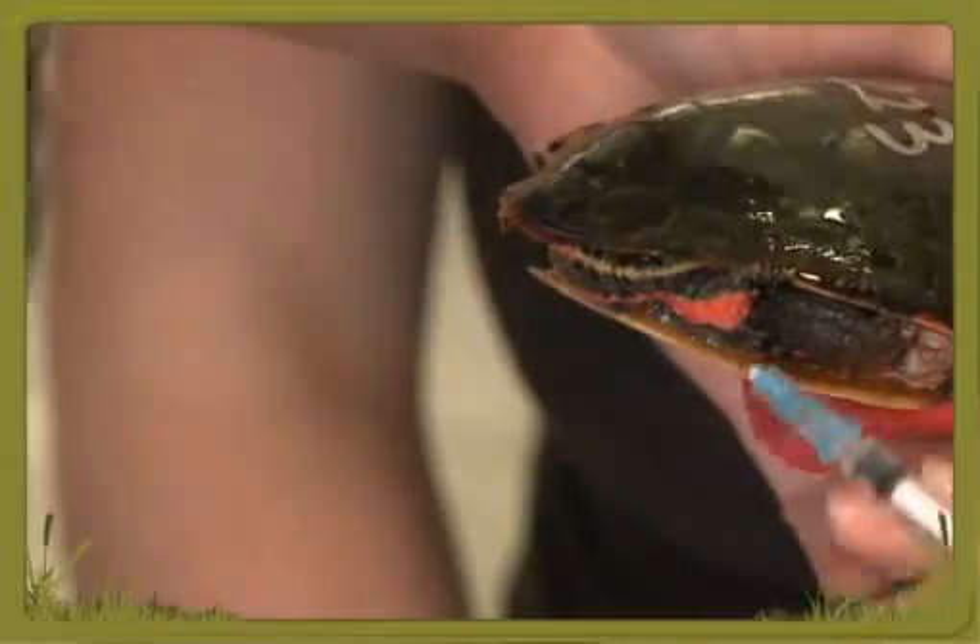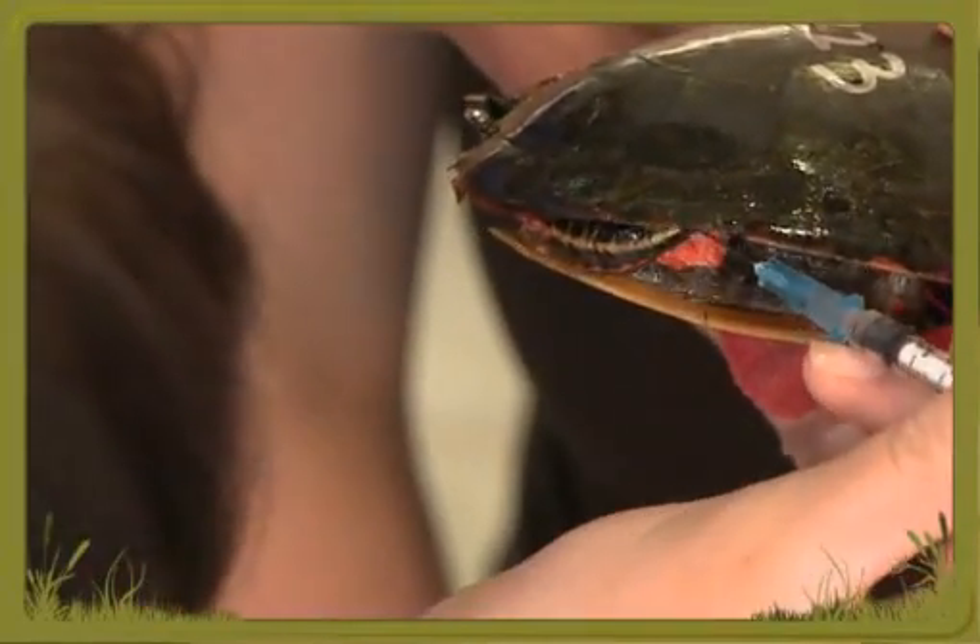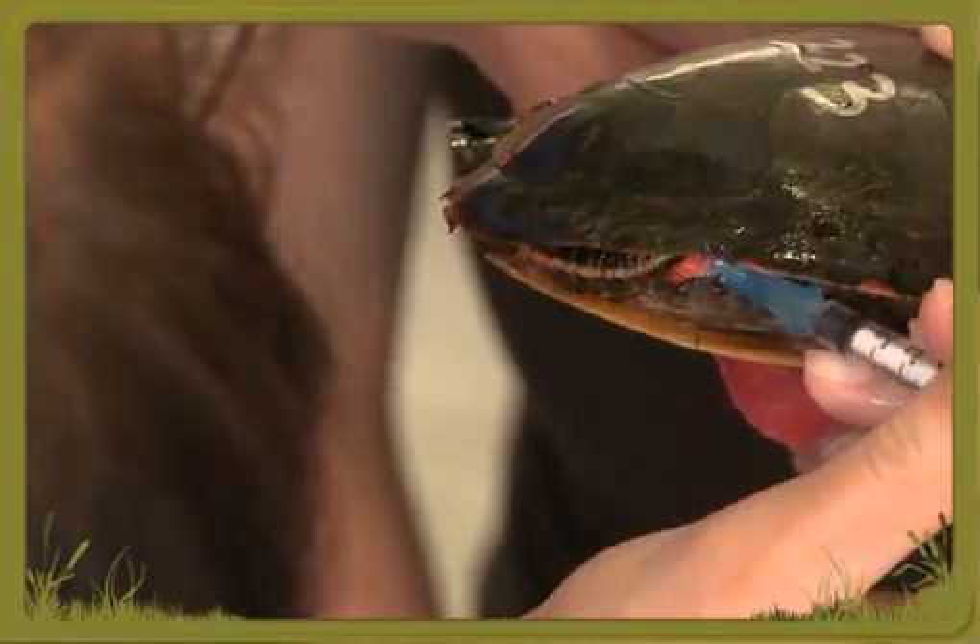Here, a painted turtle recovering from a shell injury receives antibiotics.